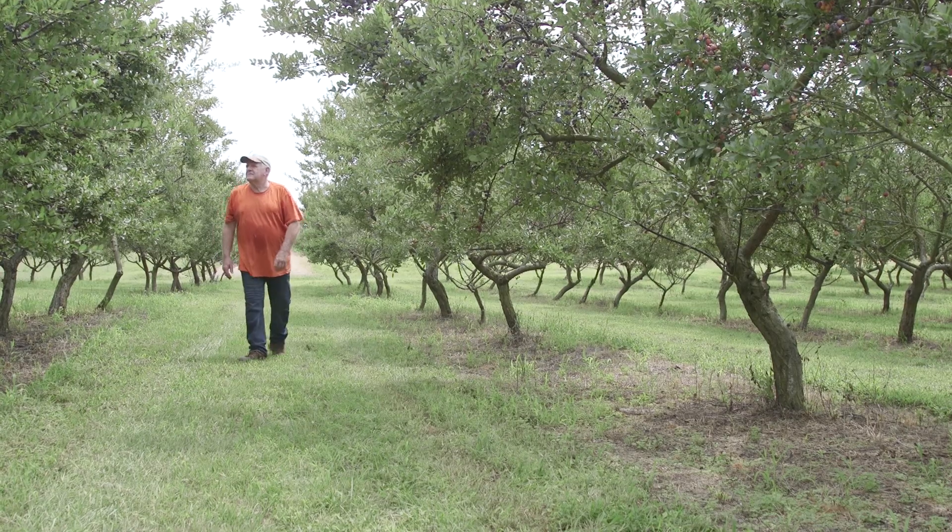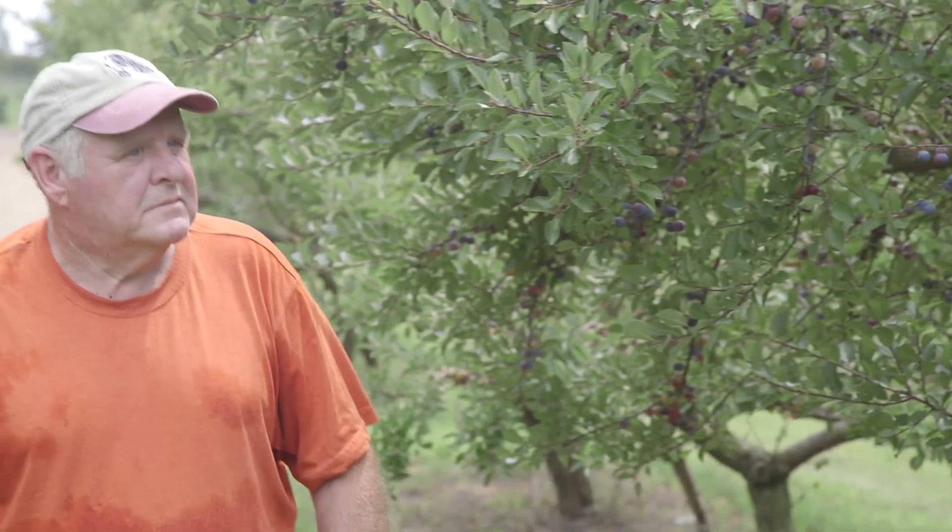My name is David Van Voorst. I'm partners with Curtis Corson in Plantation Beech Plums. I'm president of the Cape May County Beech Plum Association and also president of the Cape May County Board of Agriculture. We are located in southern New Jersey in Cape May County, which is the southern peninsula of the state. This farm has been in existence since 1636.